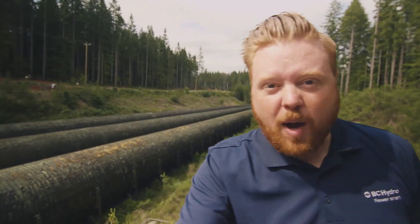Hi everyone, I'm here just downstream from our John Hart Dam. You can see some pipes behind me here — we call them penstocks. Now they've been in service for about 70 years, but we've got a new underground tunnel about 100 meters below that will replace these. So these will be coming out and this area will become a forest again. It's beautiful here.